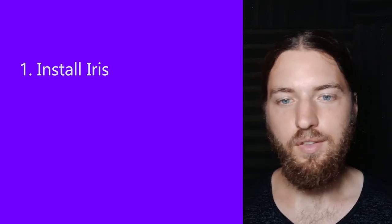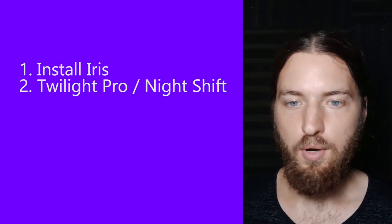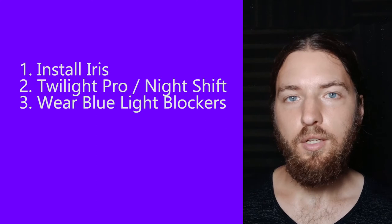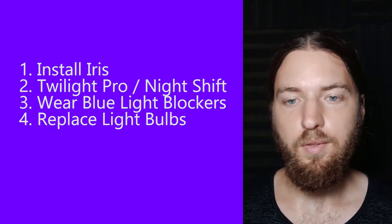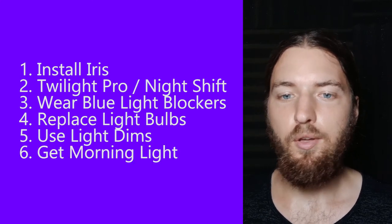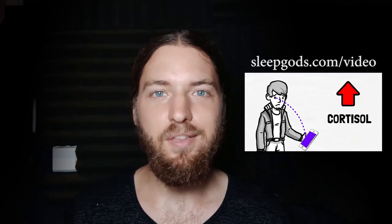Let's recap. Today we learned 6 ways to prevent blue light from destroying your sleep quality: install Iris on your computer, install Twilight Pro on your Android or use the Night Shift feature on your iPhone, wear blue light blockers at night, replace your light bulbs with candles or sleep-friendly bulbs, use light dims to dim light on electronic devices, and expose yourself to as much morning light as possible. For more enlightening tips to improve your sleep quality, head to sleepguards.com/video to grab my free animated video on 21 sleep tips. Thank you for watching.